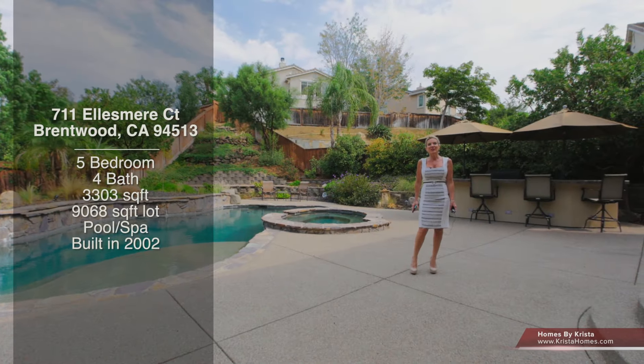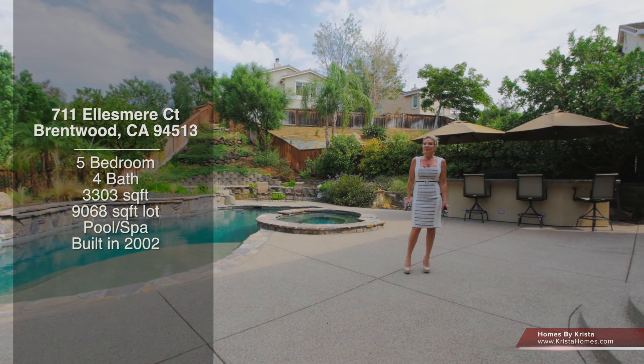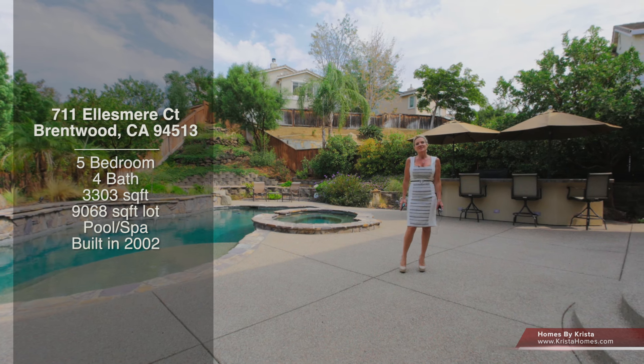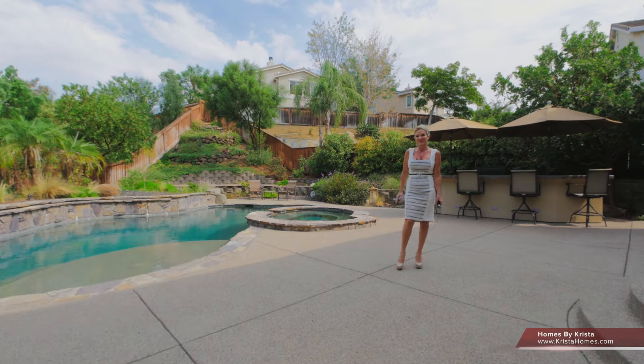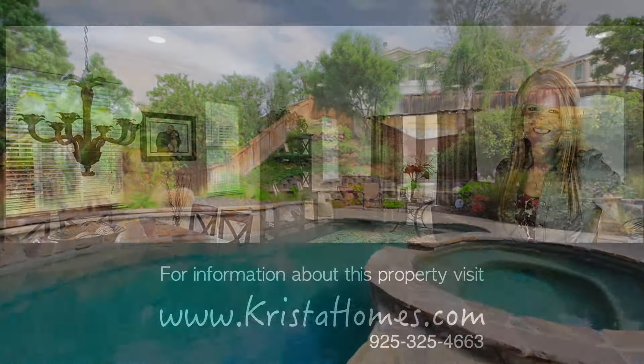Thanks so much for taking the time to view the video at 711 Ellesmere Court in the beautiful Shadow Lakes community. If you know anyone that might be looking for a home, please be sure to forward this video to them. To see this home and many more, please go to www.KristaHomes.com.